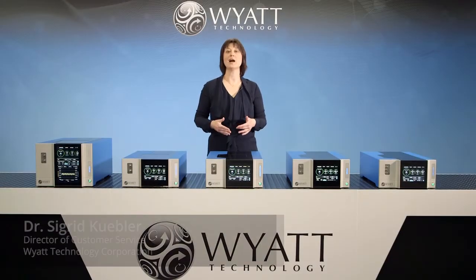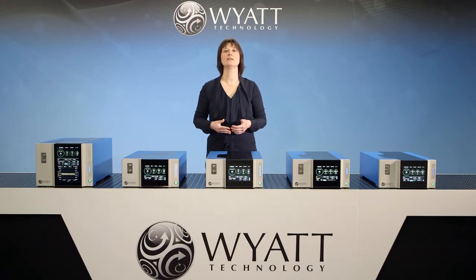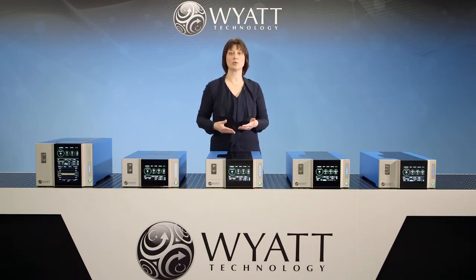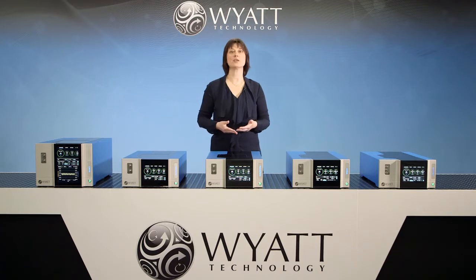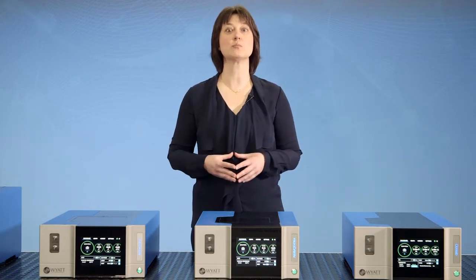Welcome everyone. I'm Dr. Sigrid Kübler, and here in front of me are our five exciting next-generation products that we are launching today. These instruments represent the latest in our online multi-angle light scattering technology to determine properties such as absolute molecular weight, size and conformation of polymers, peptides, proteins, and nanoparticles.